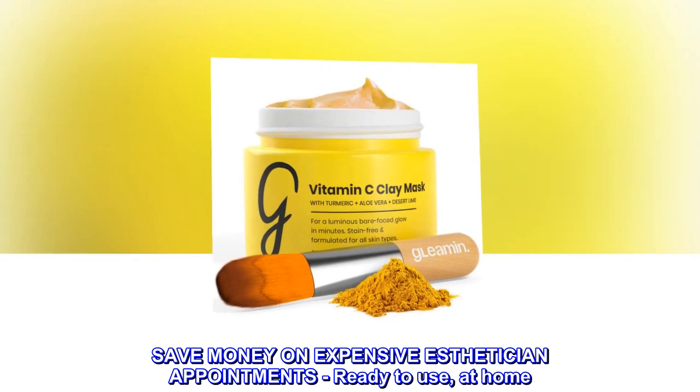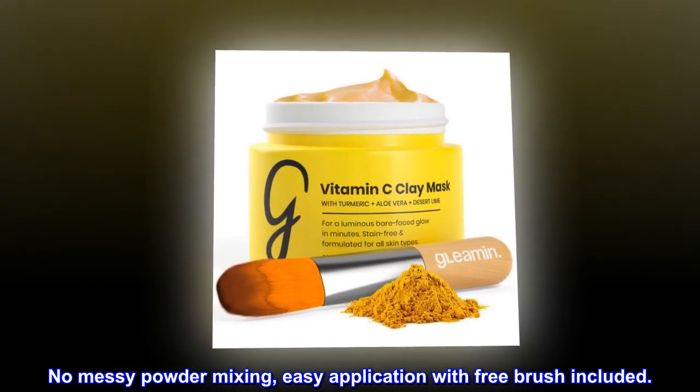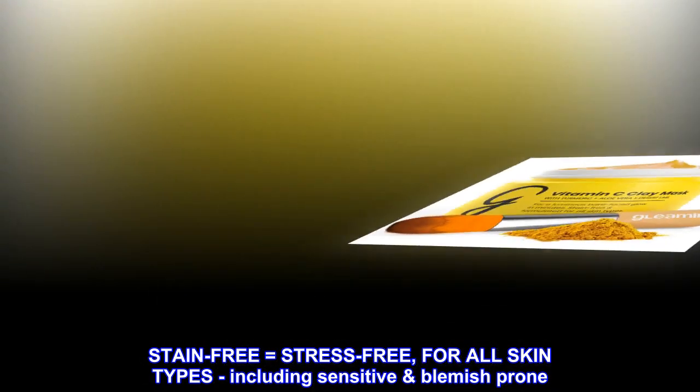Save money on expensive esthetician appointments — ready to use at home. No messy powder mixing; easy application with a free brush included. Stain-free equals stress-free, for all skin types, including sensitive and blemish-prone.